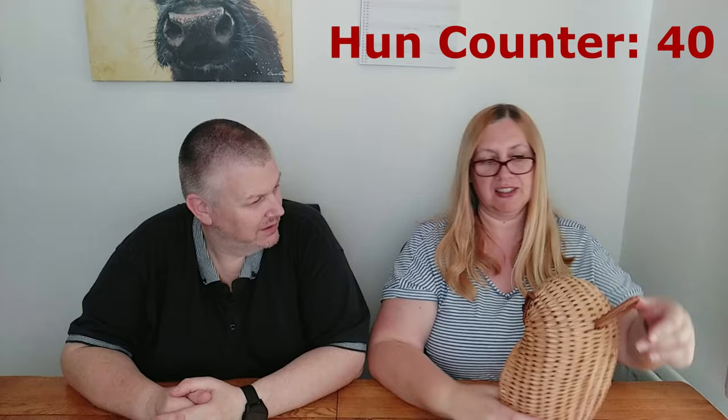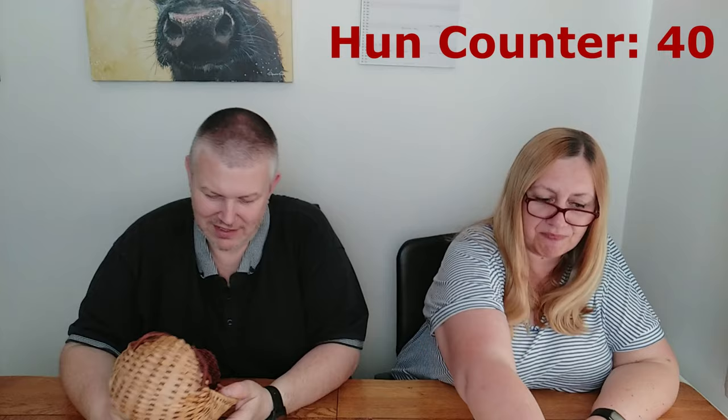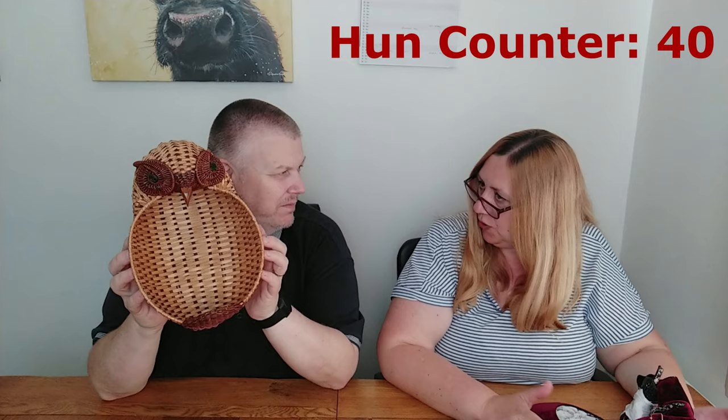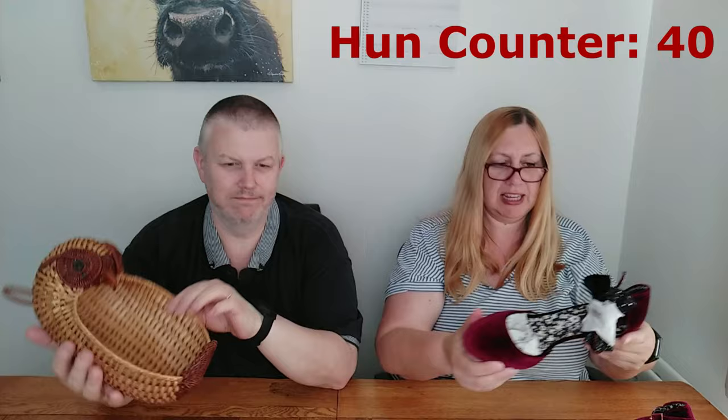Moving on to the gorgeous owl basket that we paid 50p for - that is going up for £22.99. I know - it's gorgeous and I don't want to sell it, but you can't keep everything. It's one of those surprising things - when you pick up wicker items you don't believe some of the values. But people like that sort of thing these days, so hopefully it'll do alright.